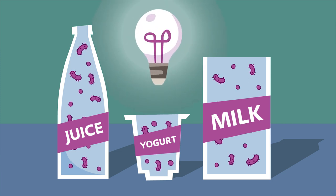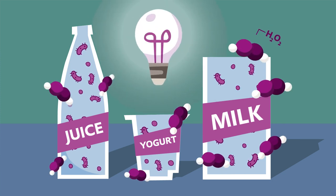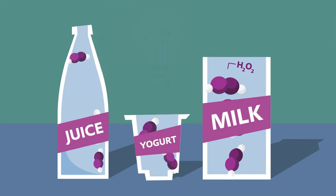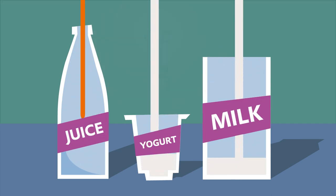The solution? Treating the packaging material with hydrogen peroxide before filling them with juice or dairy products. This process is called aseptic packaging.